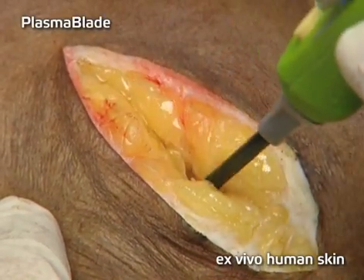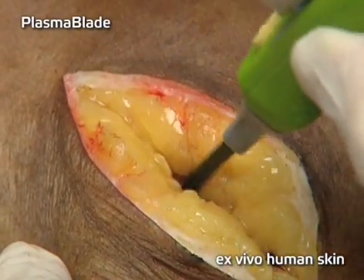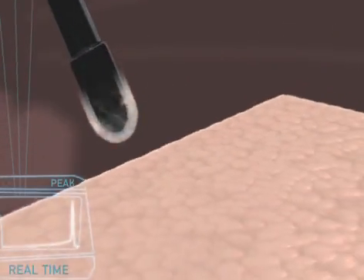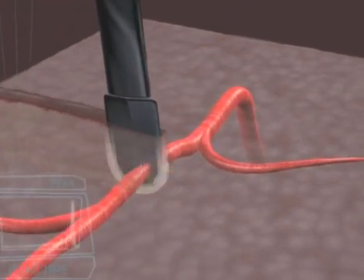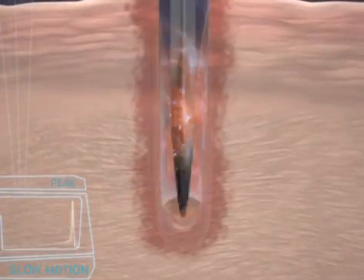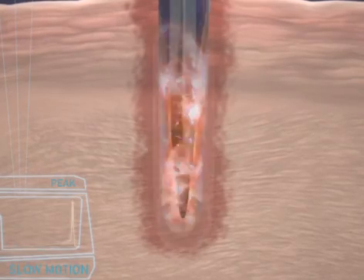The Plasma Blade is a revolutionary surgical device that bridges the critical performance gap between the scalpel and the bovie. Based on proprietary pulsed plasma technology, the Peak Plasma Blade cuts quickly and easily through all types of soft tissue, including skin, fat and muscle, and works in both a wet or dry surgical field while minimizing thermal injury to surrounding tissue.